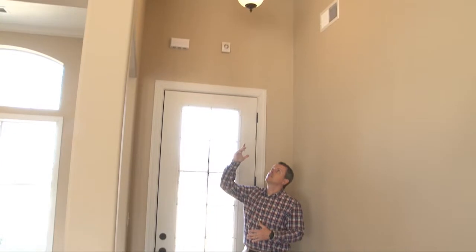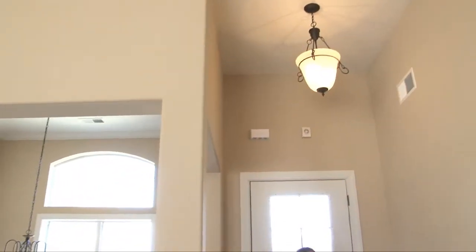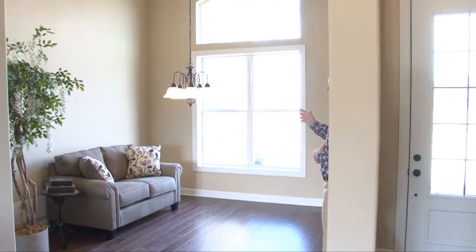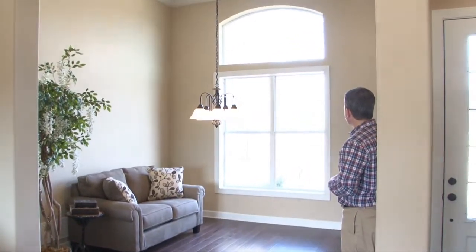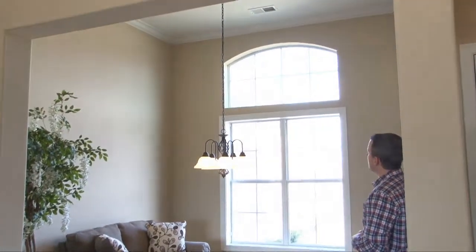Welcome inside, where a 10-panel glass door welcomes you to the entry, where you'll find a custom fixture, 12-foot smooth ceilings, and 5-inch hand-scraped wood floors opening to the formal dining room with custom fixture, dual oversized wood-trimmed windows with arched transom and crown molding.